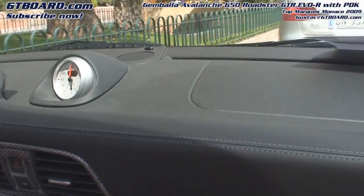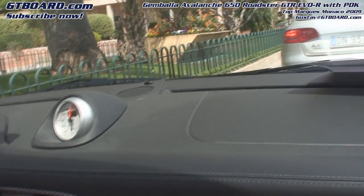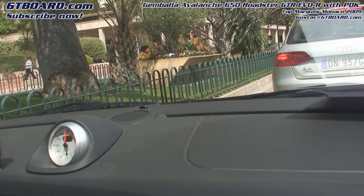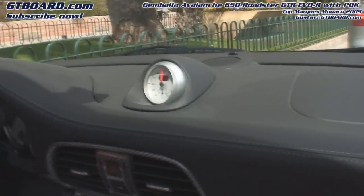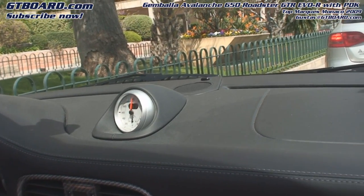It's based on the 911 turbo 997. And can a customer come with their own 911 turbo, or can you only buy it new? It's up to them. You can buy a complete car from Gemballa as an Avalanche with 600 or 650 horsepower.